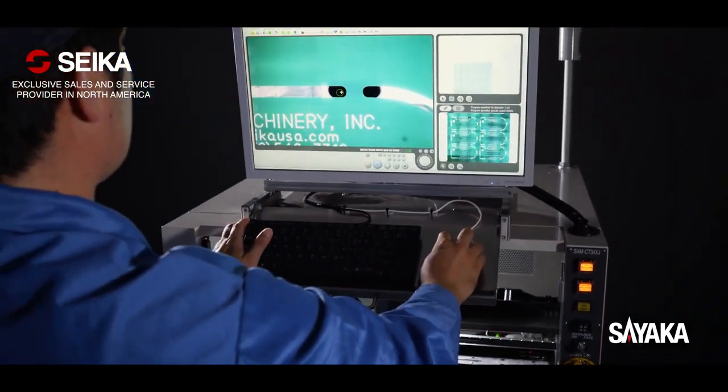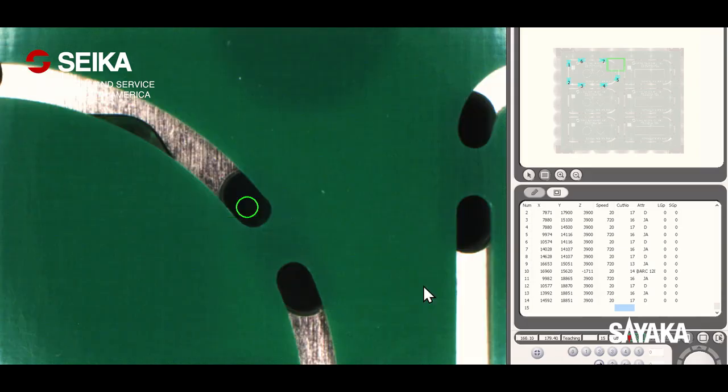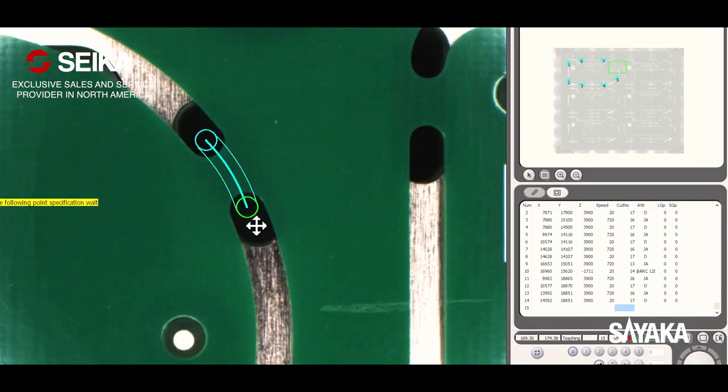Easy point-and-click programming software and a simple, intuitive user interface. The depaneling paths can be easily checked and edited from the data table. Sayaka also provides offline programming software using CAD data.